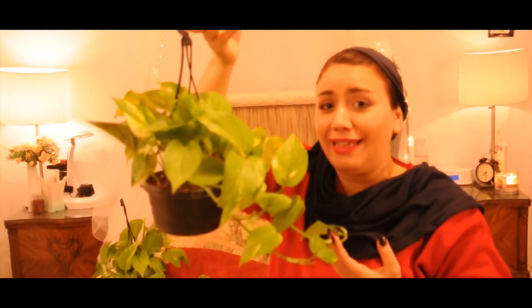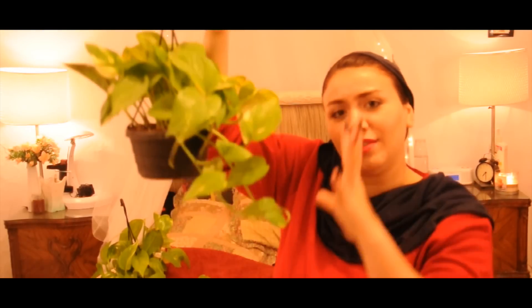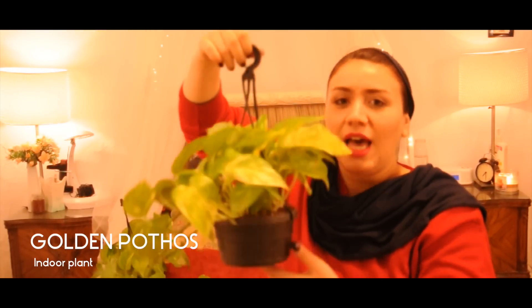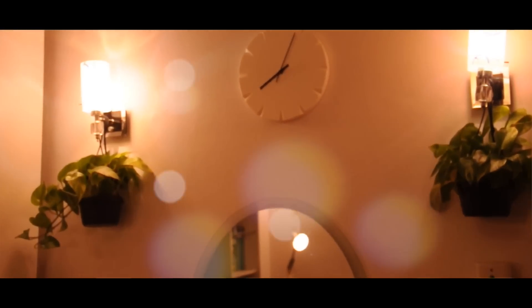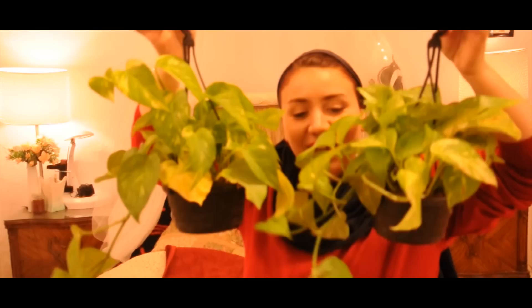Speaking of environmentally friendly, the IKEA store here in my country now sells real plants. I got these really cute trailing plants — you know, the ones where the leaves fall down. I love them! I got two because I'm a symmetry freak and I even tried to get two that are similar in leaf color. I'm a bit crazy, I know!